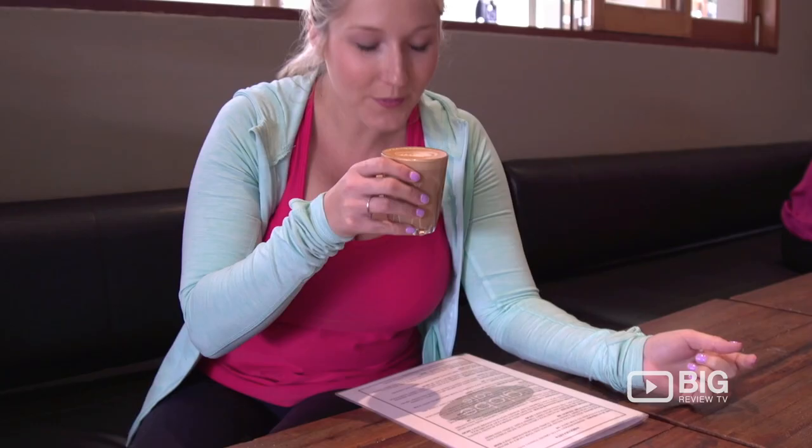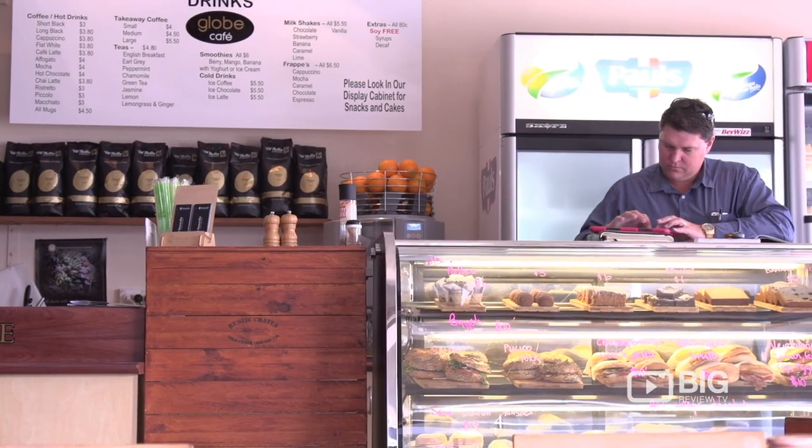Globe Cafe is open for breakfast and lunch, and of course they do amazing coffees here. They use the premium blend of Diabella coffee for all those coffee fans out there. They're situated here in James Street in Burleigh Heads. It's a really popular location, and they were the first cafe to open up here in James Street, which is really cool.